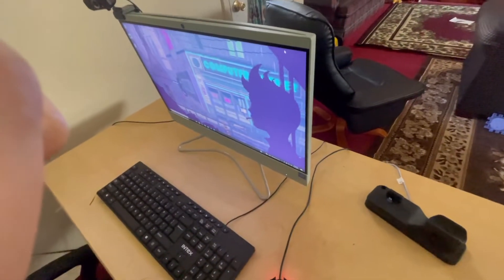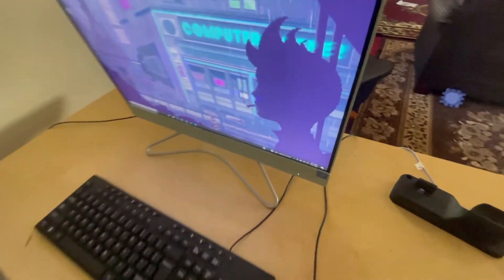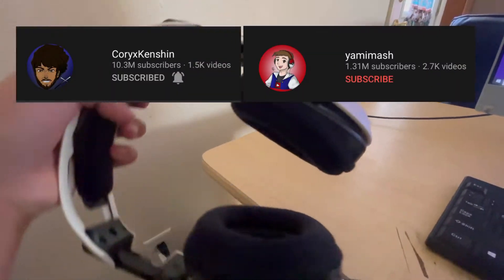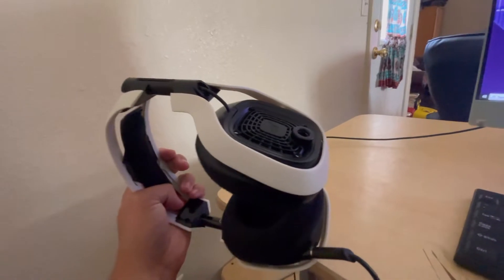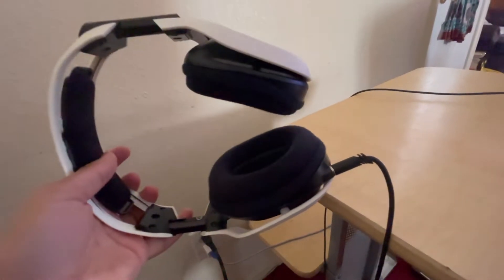What you guys see right here is my PC gaming setup. It's not really that great — not even the desk or monitor — but I'm going to explain what these items are. Starting with the headset: this is my current headset, Astro headphones. I actually got these because a YouTuber called Yummy Mash inspired another YouTuber called Corey to get them, and Corey inspired me to get these Astro headphones.